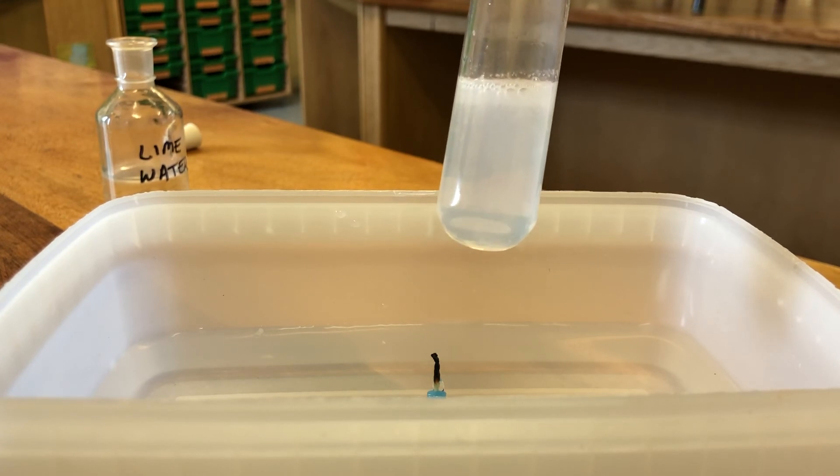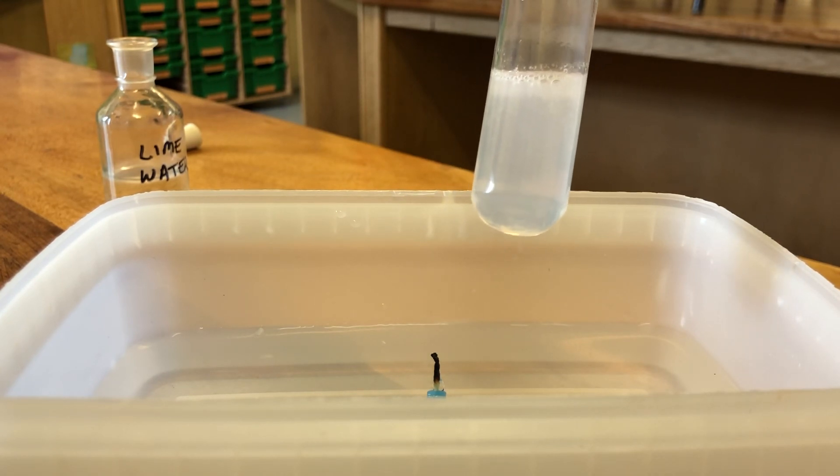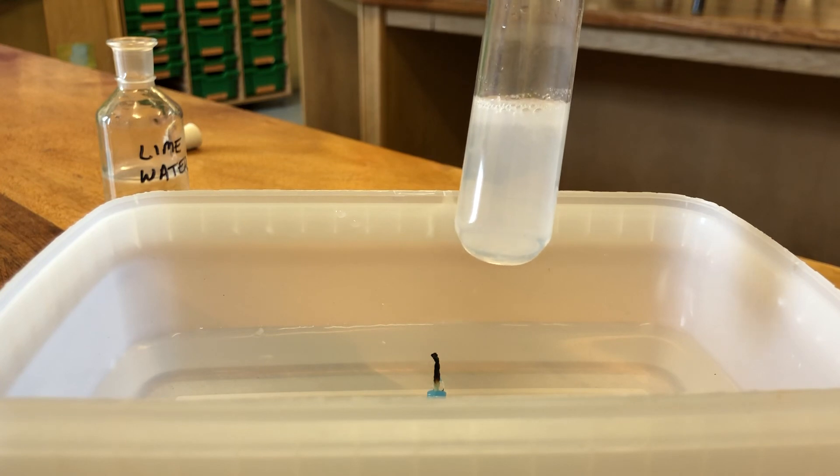Rewind the video if you want to see what happens. That experiment proves that carbon dioxide was made when candle wax, a hydrocarbon fuel, is burned.